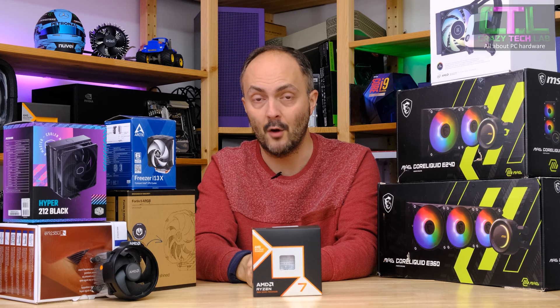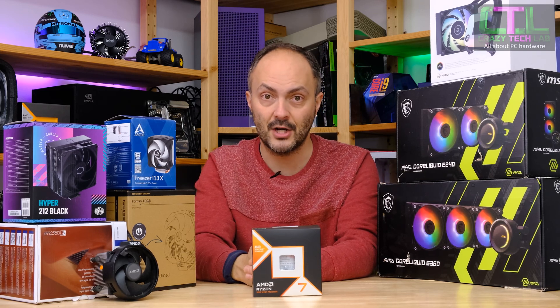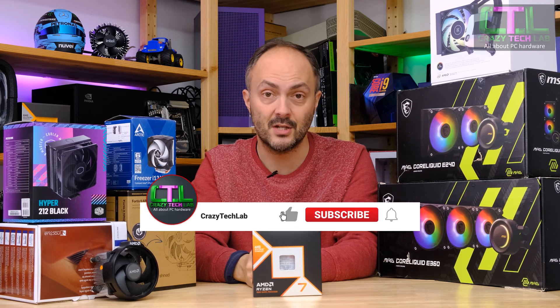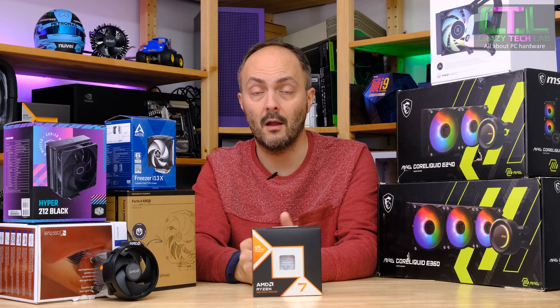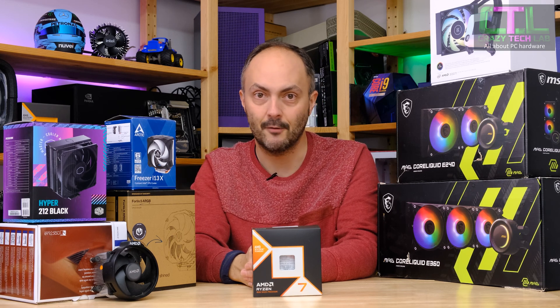I'd like to thank all of the manufacturers for sending in their products. Thanks to AMD for sending the Ryzen 7 9800X3D. You can see links to all the hardware in today's video down in the description below and check out some of the best stuff in my Amazon shop. Don't forget to look at those social links and follow them, and don't forget to subscribe to my channel and turn on notifications. It means a lot to have your support. Also don't forget to like and comment below — liking and commenting helps push me through the algorithm.